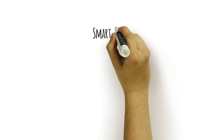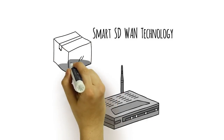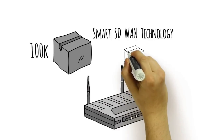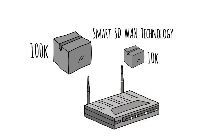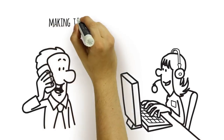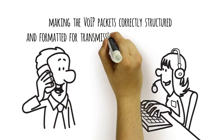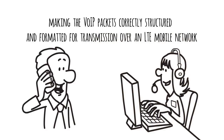In the process, our smart SD-WAN technology automatically makes required changes to signaling and call compression structures, from 100K per packet size to 10K per packet size, thereby making the VOIP packets correctly structured and formatted for transmission over an LTE mobile network.